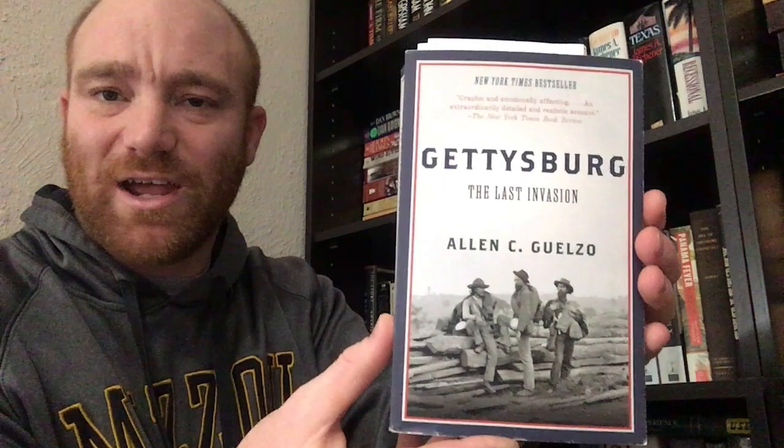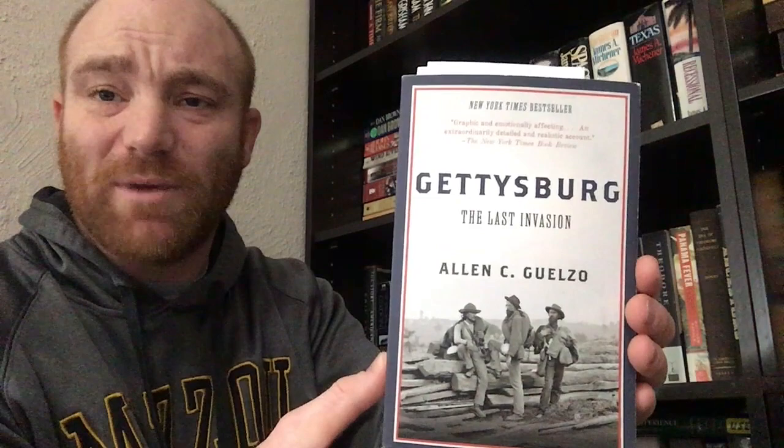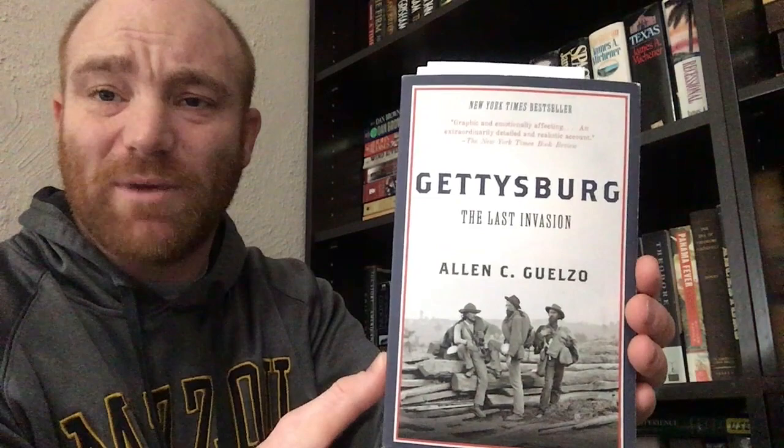The next book in line is Gettysburg: The Last Invasion by Alan C. Galzo. Dr. Galzo is a professor at Gettysburg College — he does a lot of stuff on Lincoln and the Civil War. He's a really fascinating teacher; I love listening to him. I found all kinds of talks he's done online, and I've done the Great Courses on Lincoln where he was the teacher. He's just a really good teacher and I can't wait to get to reading this book.